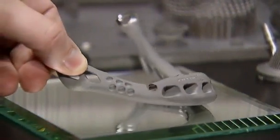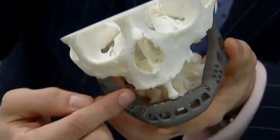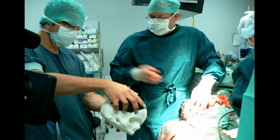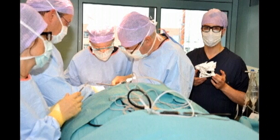This titanium jaw implant promises to revolutionise bone replacement surgery. In a surgical first, Belgian doctors say an implant like this was used on an 83-year-old woman last summer. The woman's lower jaw bone had been destroyed by osteomyelitis infection, but within hours of the four-hour operation she was able to eat and talk.